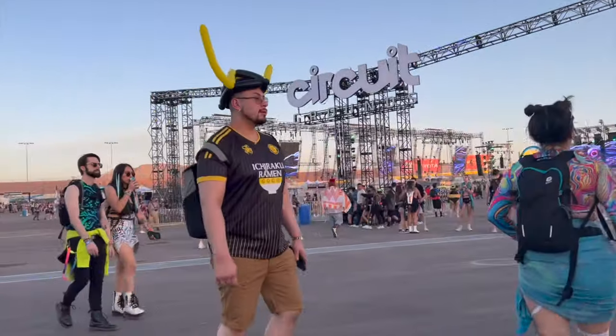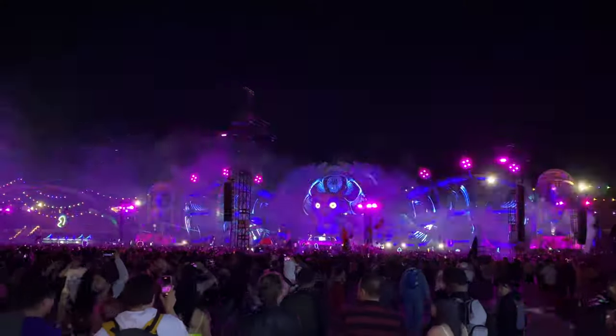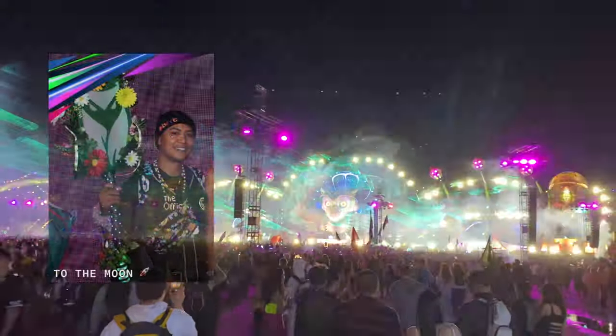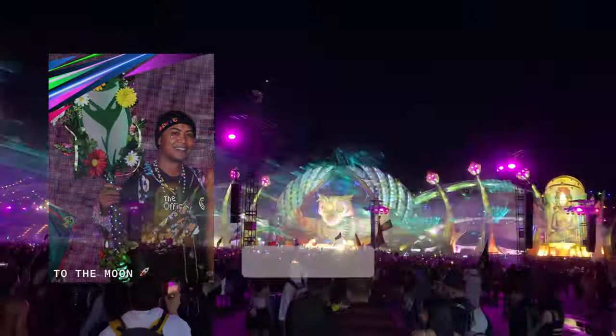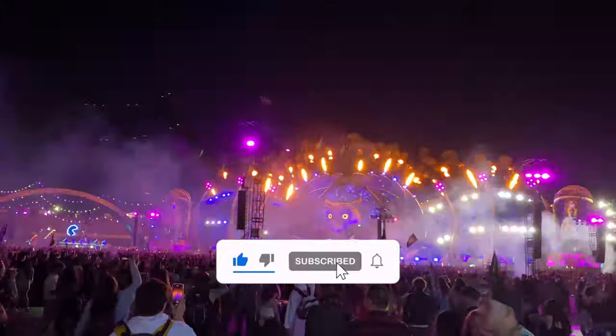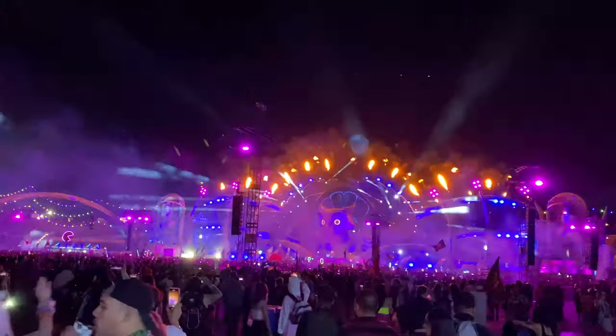Follow these tips and you'll be sure to make the most of your EDC Las Vegas experience. My name is Joe and I'm your rave tour guide. If you found value in this video, please don't forget to hit that like button and consider subscribing to my channel for more EDC Las Vegas videos. Have fun out there!